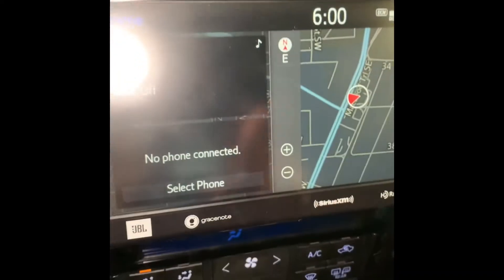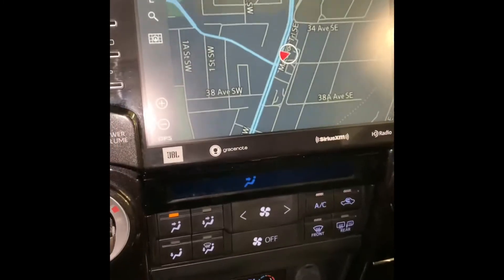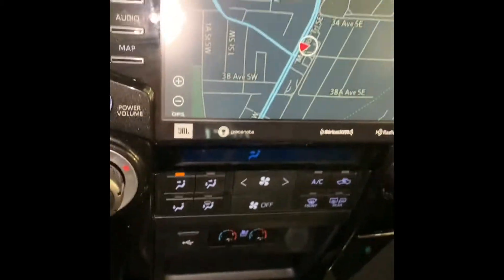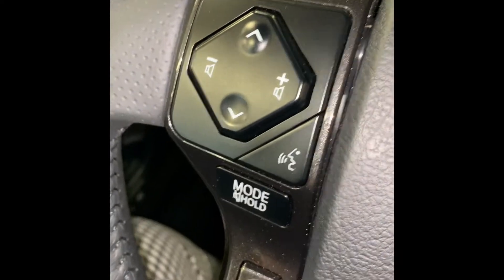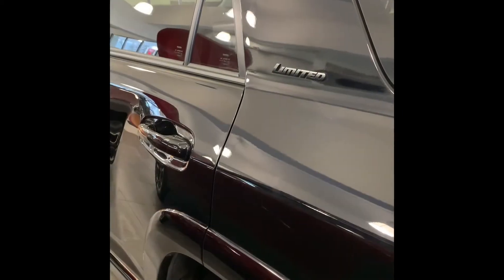I'll show you the embedded navigation on this vehicle. As you can see, there is the heated seat and ventilated seat controls. This one is the dynamic cruise control, and this one is the Bluetooth connection and voice recognition system. Here you will see the memory seat and the black badge for the Limited trim.